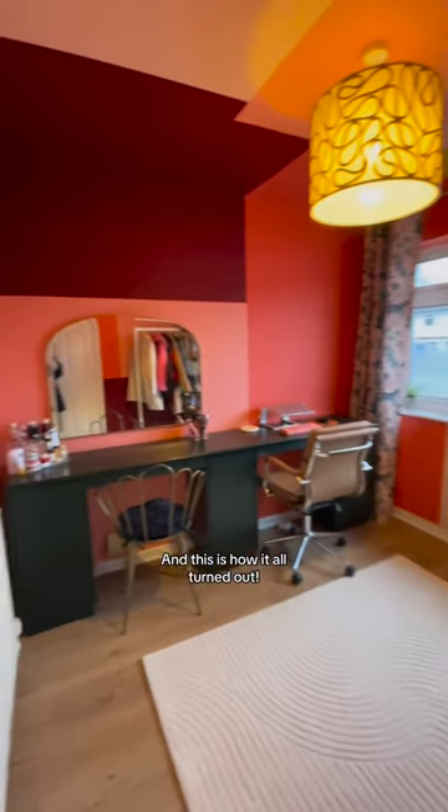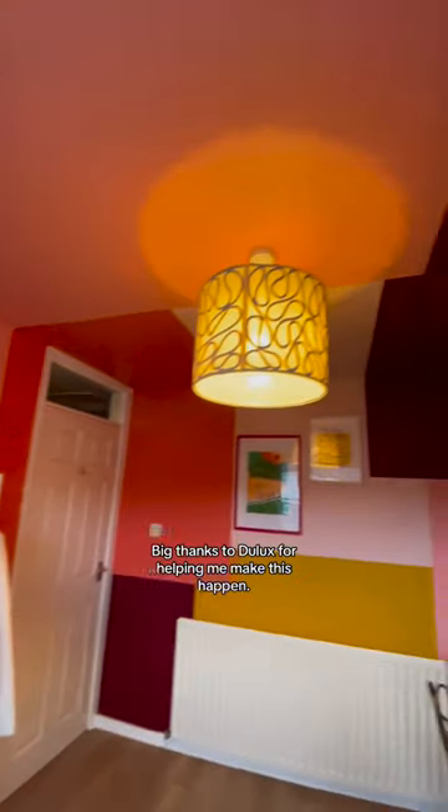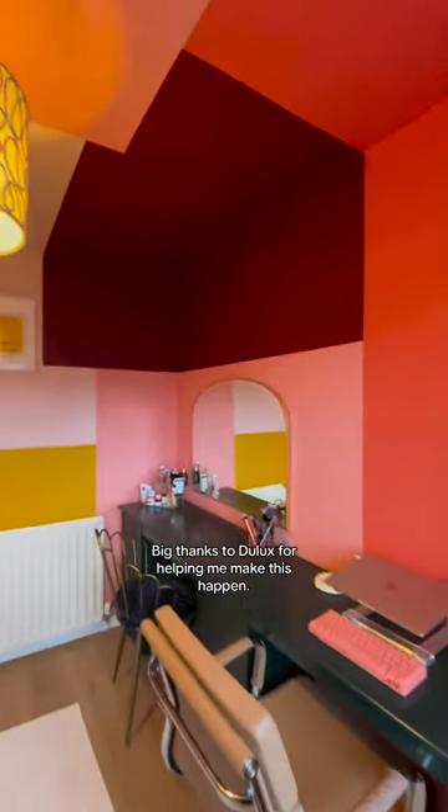And this is how it all turned out. I am so obsessed. I feel like a proper little artist in this space, you know. Big thanks to Dulux for helping me make this happen.